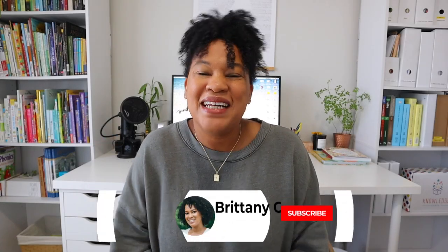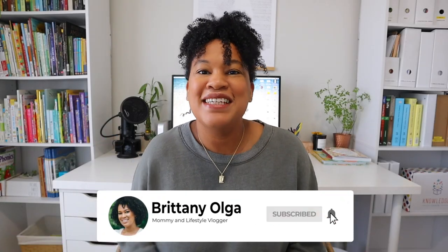At first I wasn't a believer of the morning basket — I thought it really was just a gimmick. I was like, why are all these other homeschooling moms putting together these homeschooling baskets? Hey, you guys, I'm Britney, welcome back to my YouTube channel. In today's video I'm going to share what is in my November morning basket and some holiday books we're going to be reading throughout the holiday season.